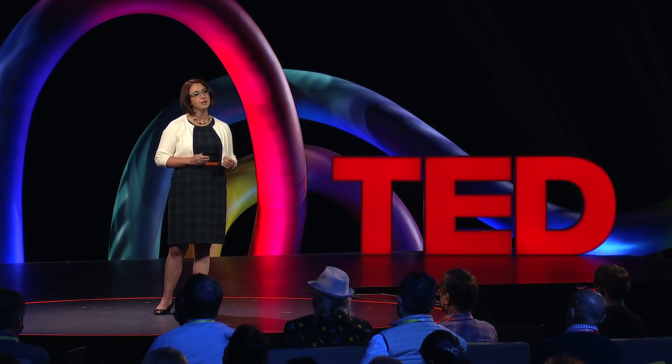Just look at our vaccines. The mRNA vaccines normally developed over many years were deployed in a mind-blowing 11 months. It was possible because scientists have been working for many years to get us to the point where we could use mRNA quickly in an emergency situation.